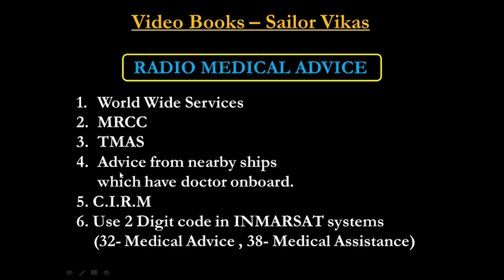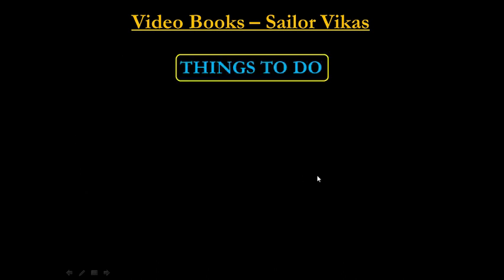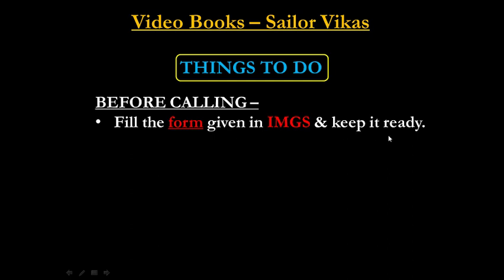Knowing whom to contact is not enough — there are other equally important things to do. Before calling any authority for radio medical advice, you should prepare yourself, unless it is an emergency. If it is not an emergency, the first step is to fill the form given in IMGS — the International Medical Guide for Ships, published by the WHO — and keep it ready.